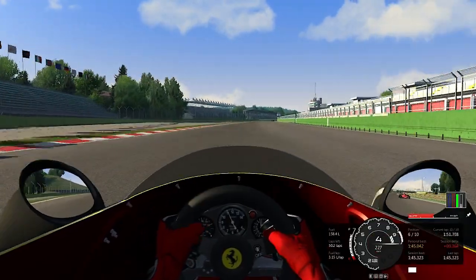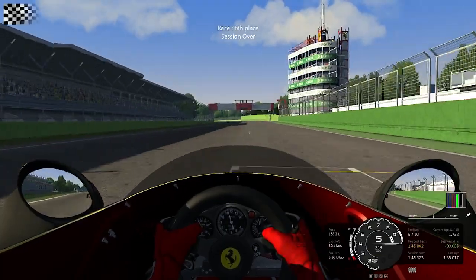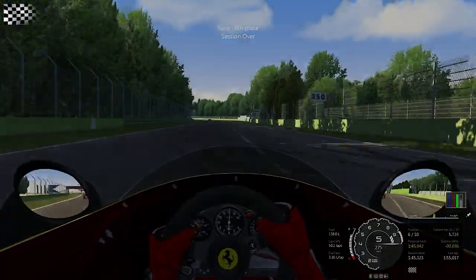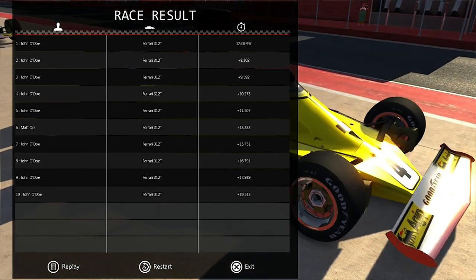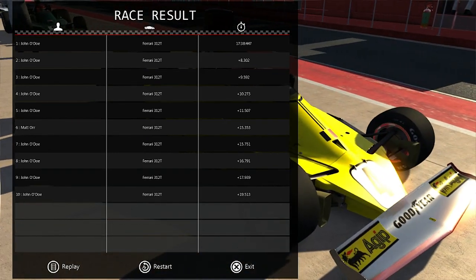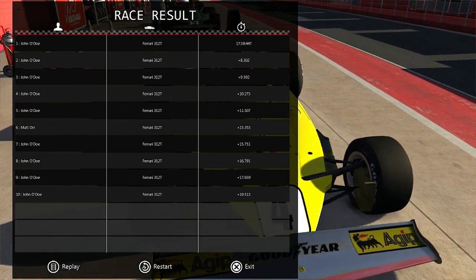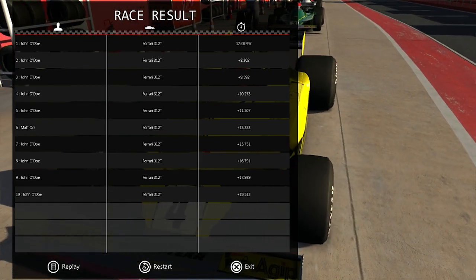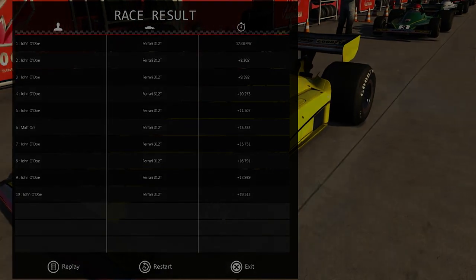We managed to bring it home sixth after spinning out from second on the last lap. I am driving a yellow Ferrari because that's the color a Ferrari should be if you ask me — they look better in yellow than red, and everybody's driving red Ferraris. Probably for a reason, but yeah, hope you guys enjoyed. Bye bye.